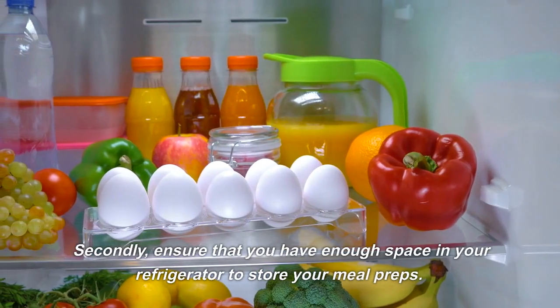2. Chickpea Salad with Feta Cheese. Chickpeas are an excellent source of plant-based protein and are budget-friendly. To make a delicious chickpea salad, mix canned chickpeas with diced cucumber, cherry tomatoes, red onion, and crumbled feta cheese.